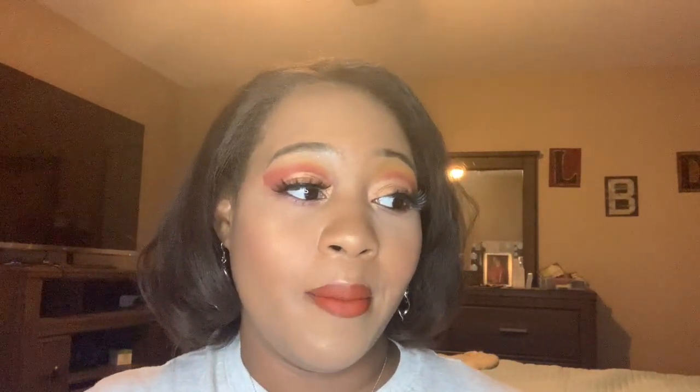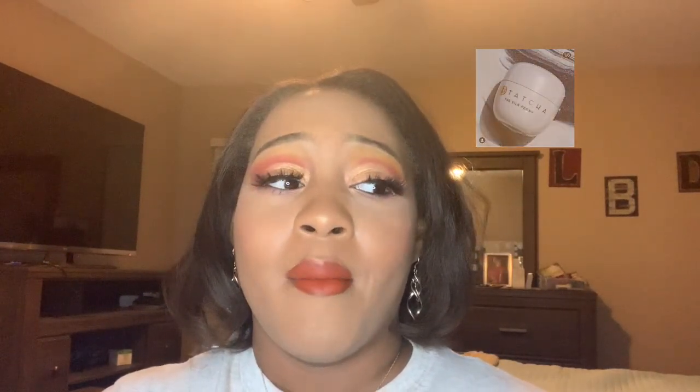Next is the new Tatcha eye cream. Tatcha products are really good to me, but I'm going to be saving a coin on this because I'm not in the market for a new eye cream right now. It's a high-end, fairly expensive product, and I'd rather use my gift cards on holiday eyeshadows, lippies, or products I already love.